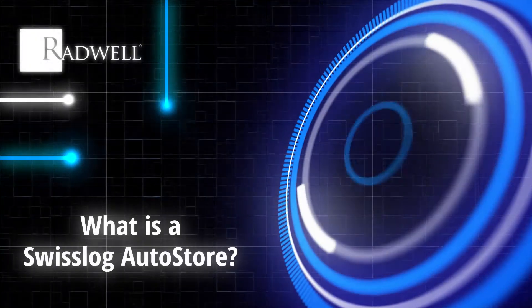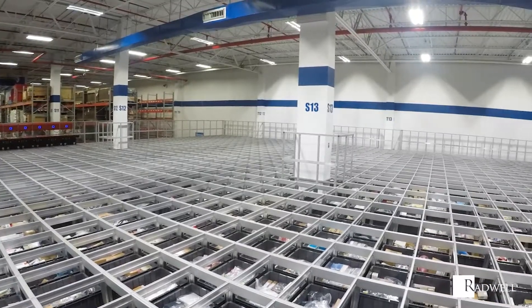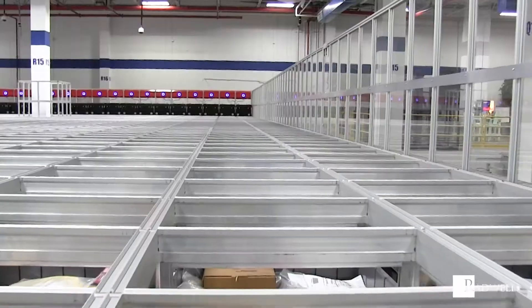What is a SwissLog AutoStore? SwissLog AutoStore is an inventory warehouse management system, providing a unique and simple solution. SwissLog AutoStore uses robots, bins, and aluminum railing that make up a grid to quickly process small parts orders.